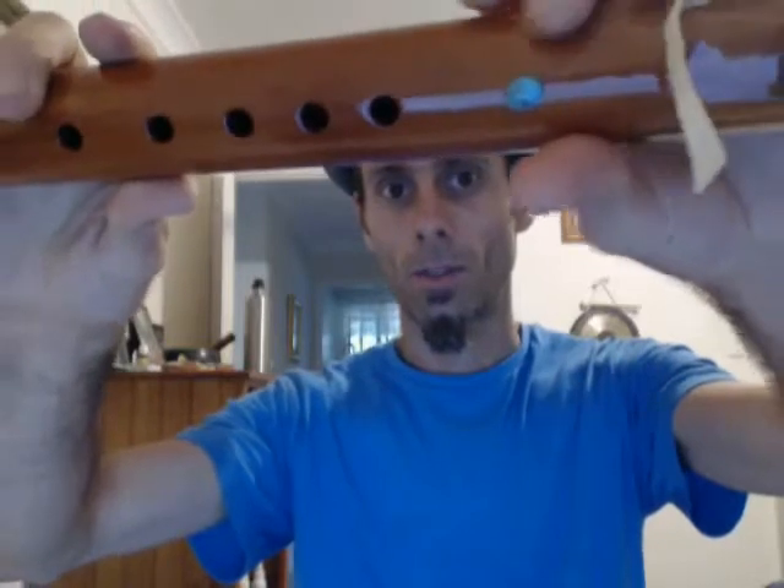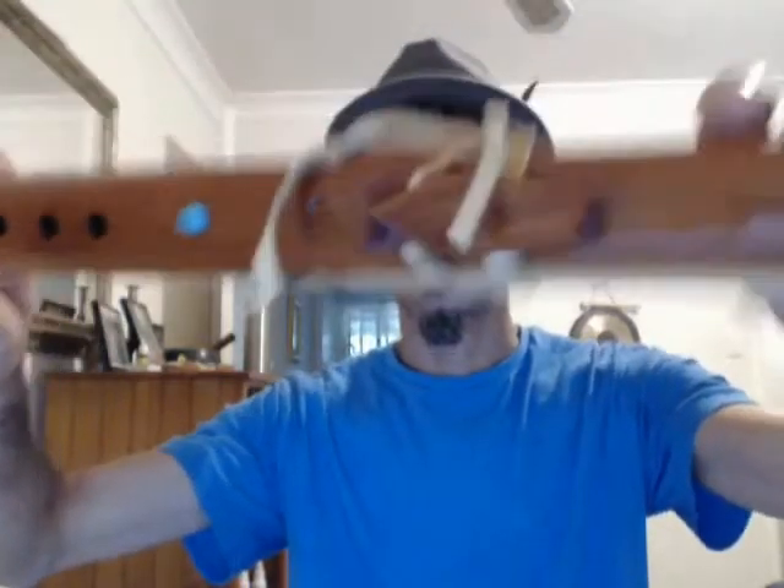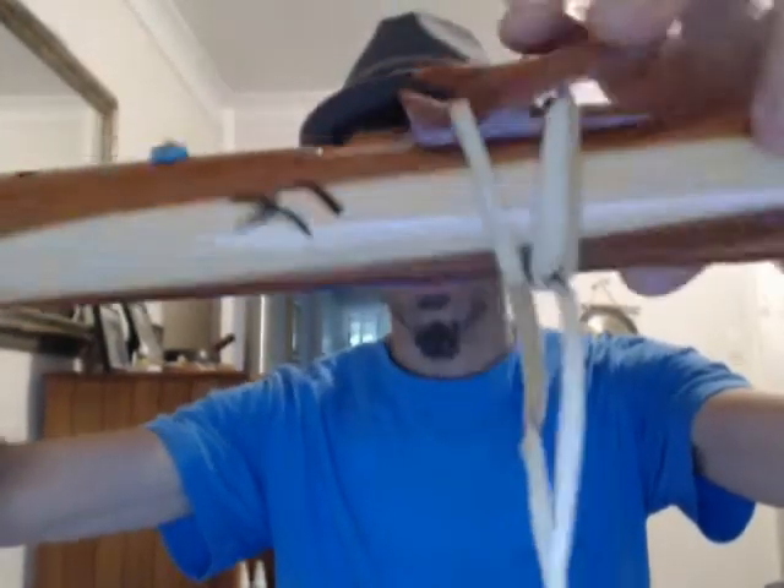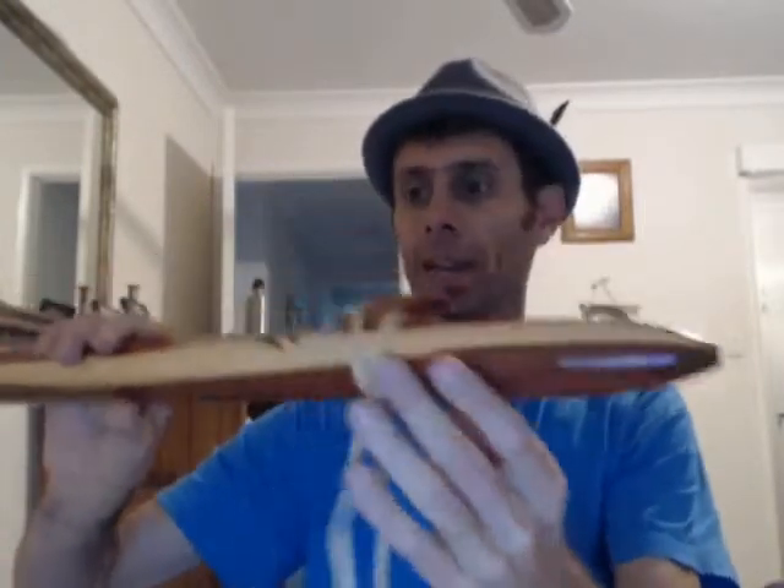There's a crystal — I think it's a turquoise crystal there. You've got your stopper, your hole, and it slides over the hole. Here's the details of the flute: it's an F sharp and it was made in 2008. I think it's a cedar flute. It's got leather — this is a leather band. It's got six holes. There's no hole in the bottom.